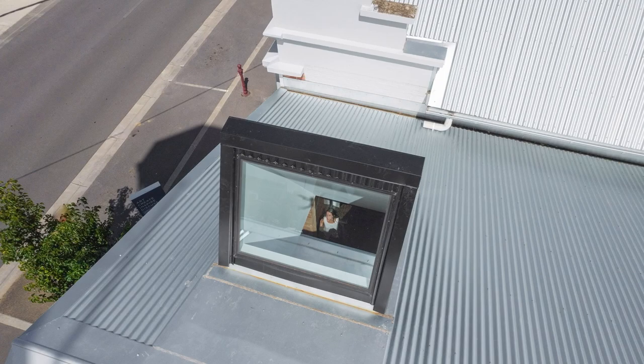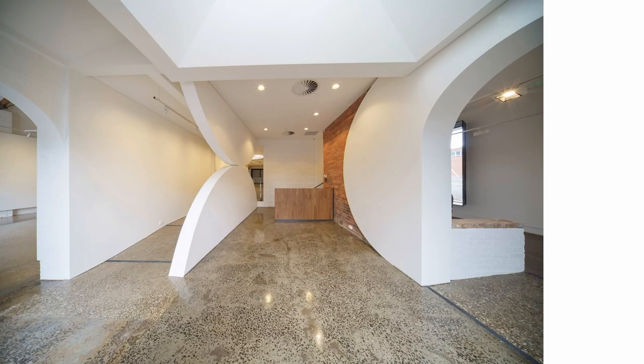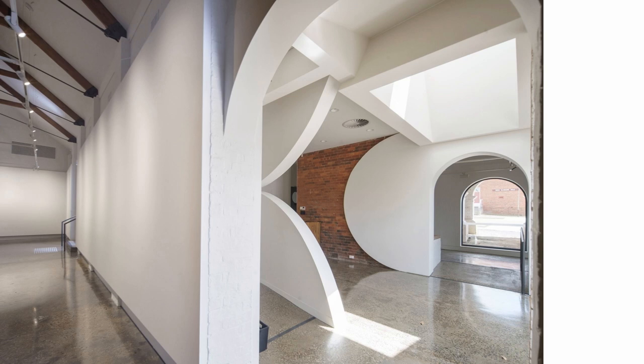The pair of skylights looks up from the reception to the tower, and there's a vista across to the permanent collection from the main gallery through the reception, offering new opportunities and spaces.